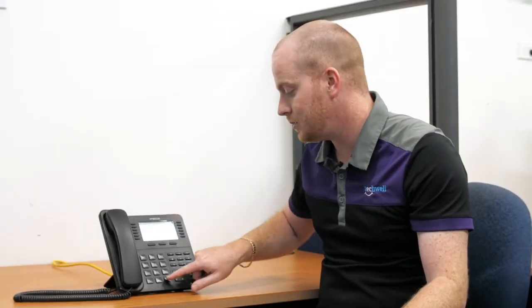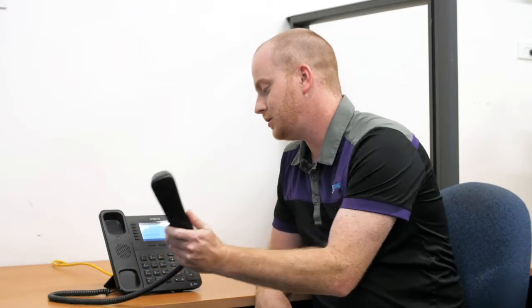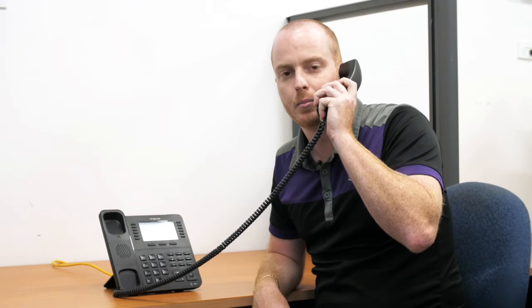Once you hear this, press the hash key to begin recording. For example: "Hi, you've called Techwell. We're closed for the Christmas break. Please press 1 to leave a message and we'll call you back."